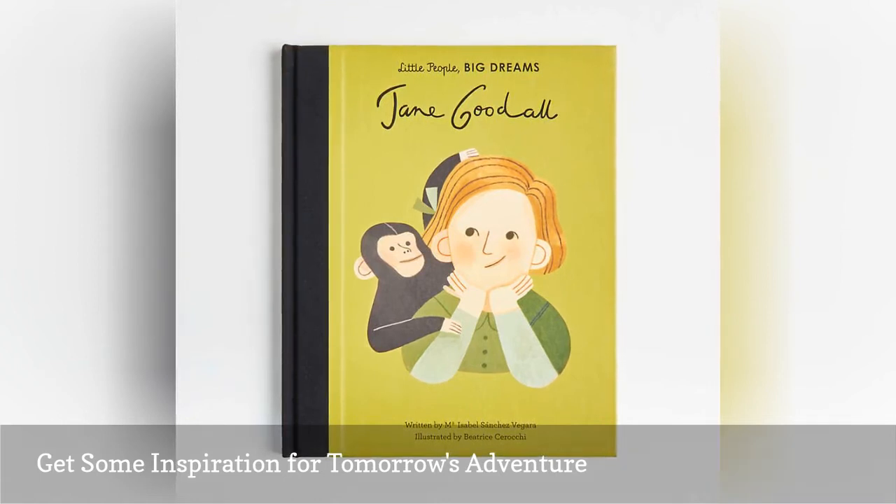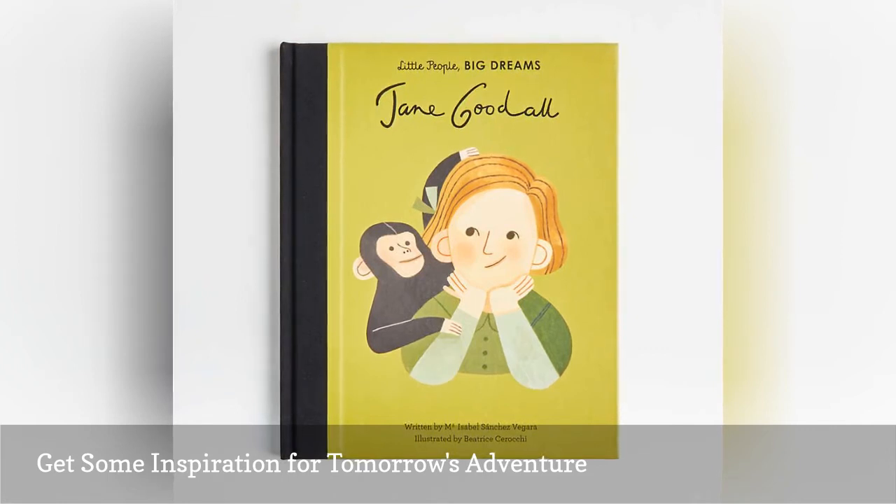It's here that Dr. Jane first traveled to study chimpanzees, and as the most biodiverse country in Africa with the biggest mammal population, many safaris are to be had.